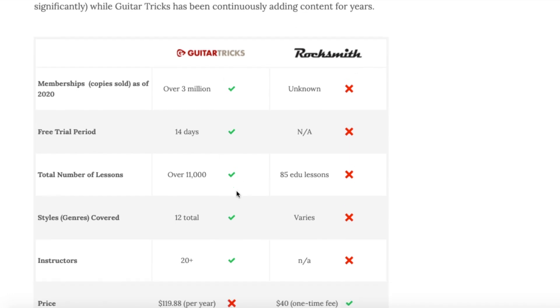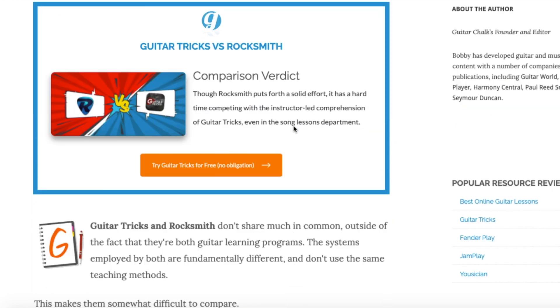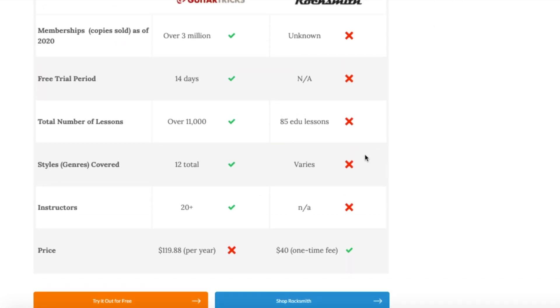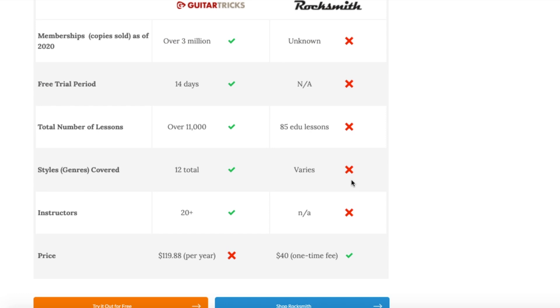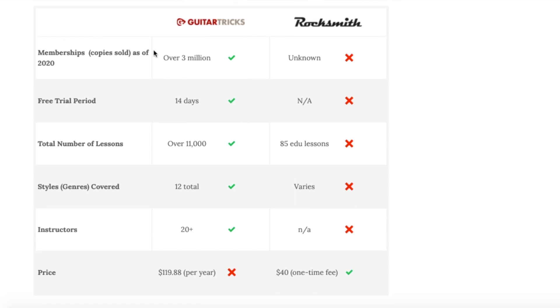You can help out the channel by checking out Guitar Tricks using those links — it doesn't cost you anything extra, but we want to be transparent about that. We use these comparison tables, and I'm going to talk through an article I've already written. A lot of people find it a little easier to just hear somebody talk through it and make sense of all the data.